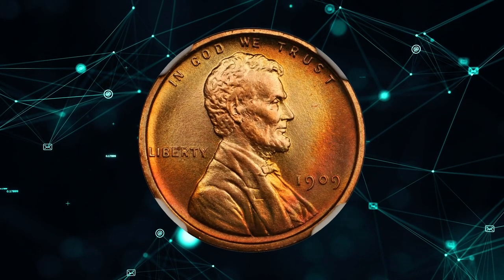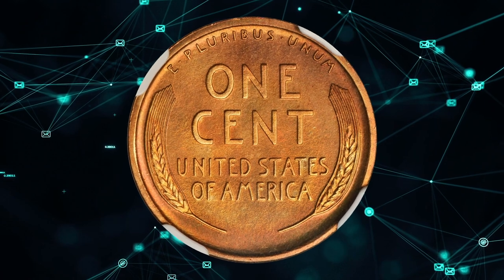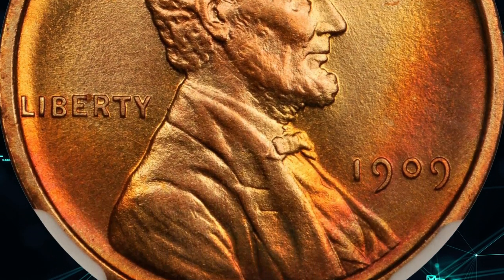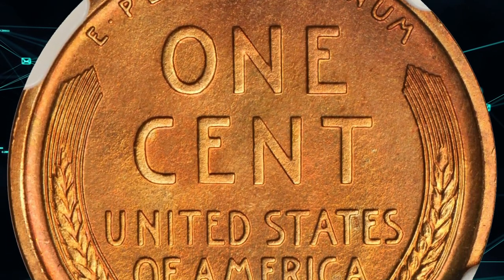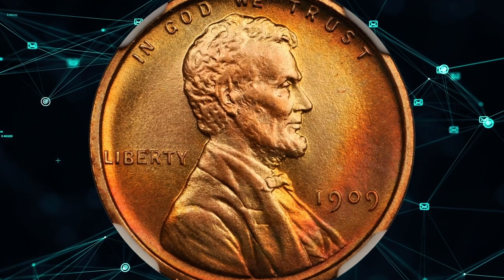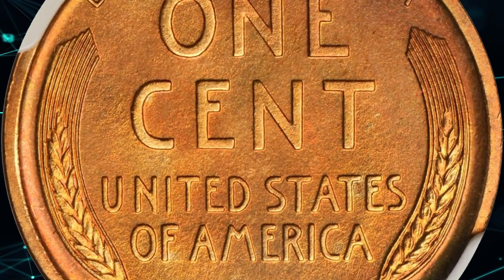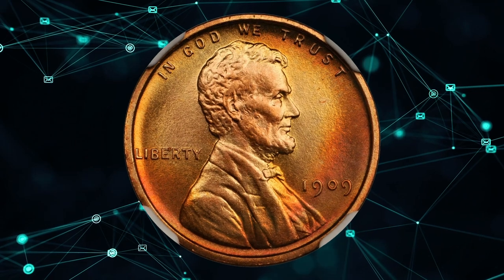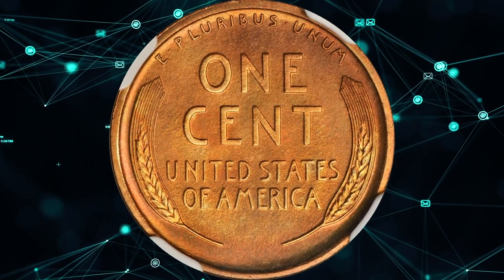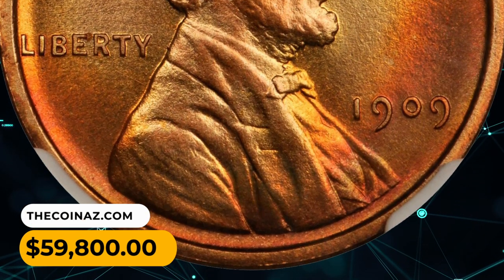Number 1. This is a proof 1909 Lincoln cent, graded PR68 Red by NGC. According to Stack's Bowers, given the brevity of the press run for the short-lived 1909 VDB type, the only proof 1909 Lincoln cents available to most contemporary collectors are examples of the design without the designer's initials at the lower reverse border. The 1909 Lincoln has a proof mintage of 2,198 pieces, and enough have been saved that the issue turns up fairly frequently in today's market. The typical offering is for a proof 64 or proof 65, often with red and brown color, and even a full red gem represents an important find. This PR68 red gem was sold for $59,800.